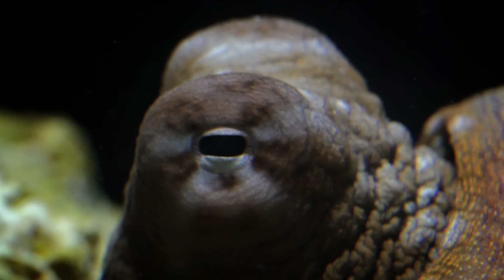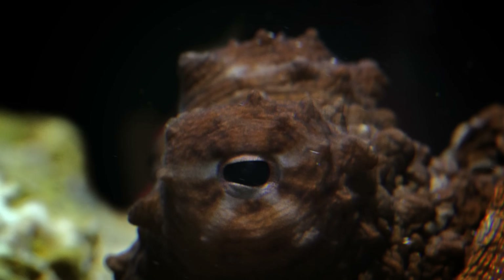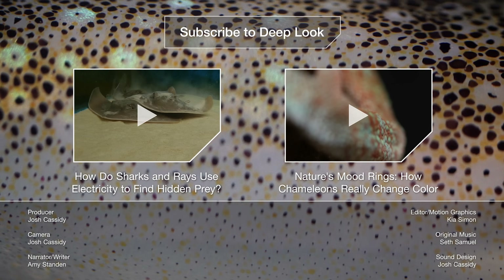For a soft and squishy creature trying to stay alive in a very big ocean, it's a pretty spectacular defense. It's a pretty strong awareness.